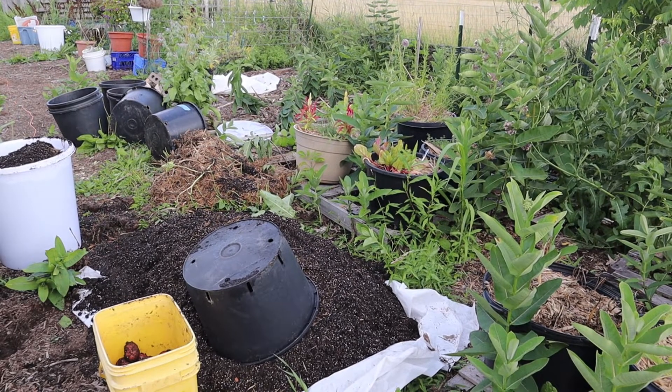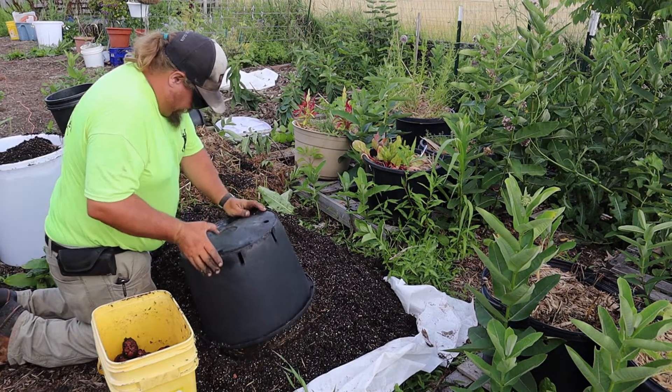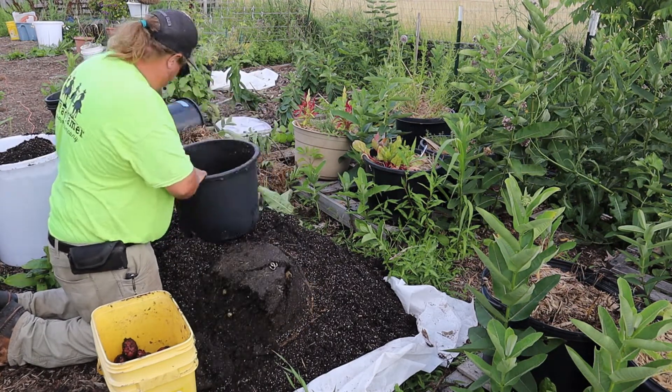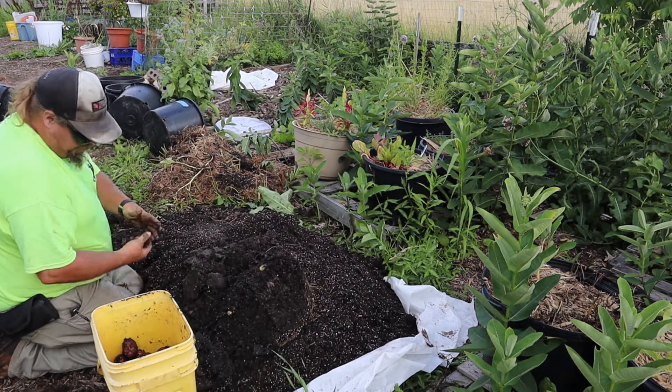These should be red potatoes — actually my husband says they're yellow, and he is right, they are Yukon gold. So let's see what we got here.